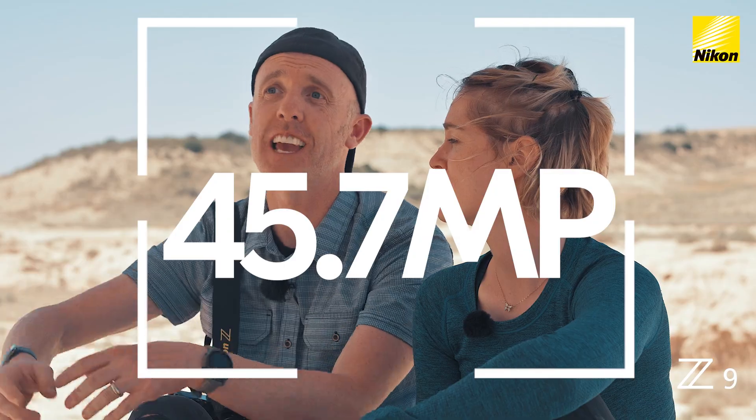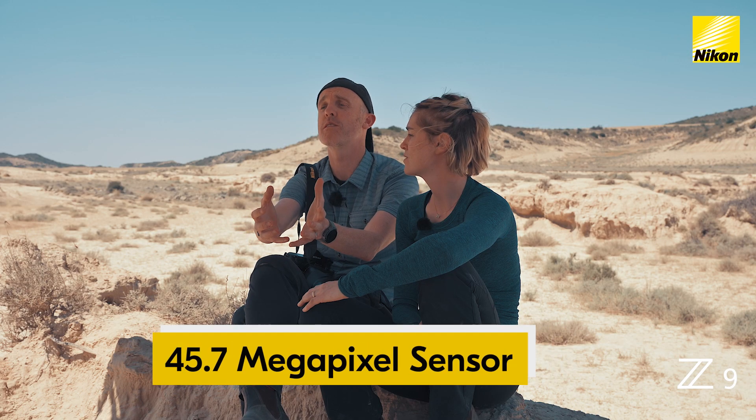The idea of being able to have 45 megapixels and a super fast frame rate all in one is just incredible.